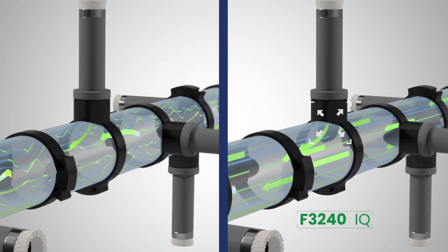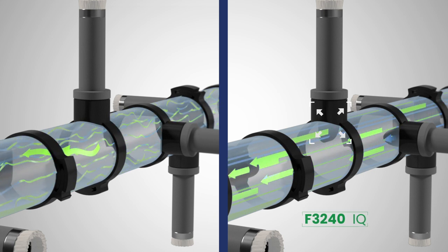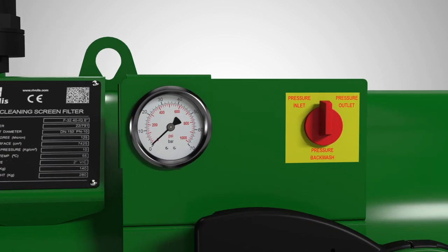It reduces the pressure losses of the back-washing system, which allows an accurate pressure reduction needed for proper equipment functioning. The three-way selector and pressure gauge allows you to easily check the filter pressure differential between the dirty water inlet and the clean water outlet.